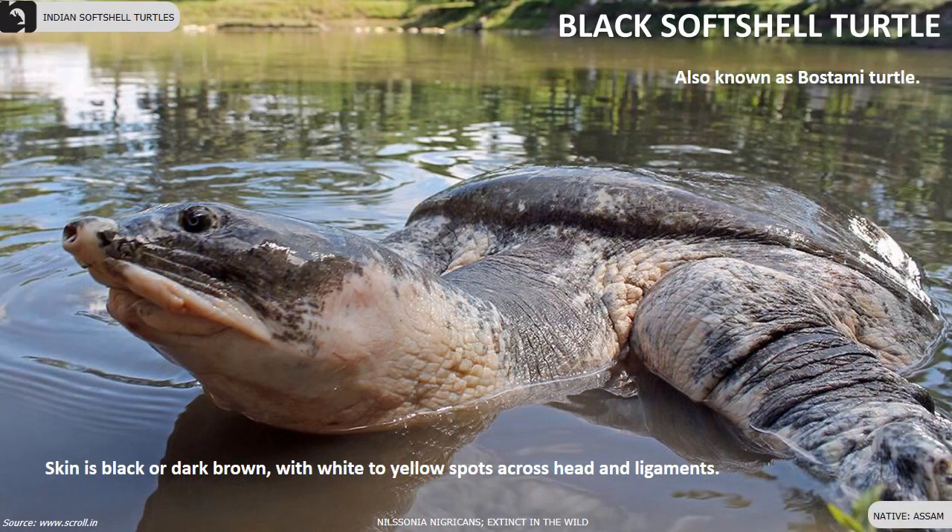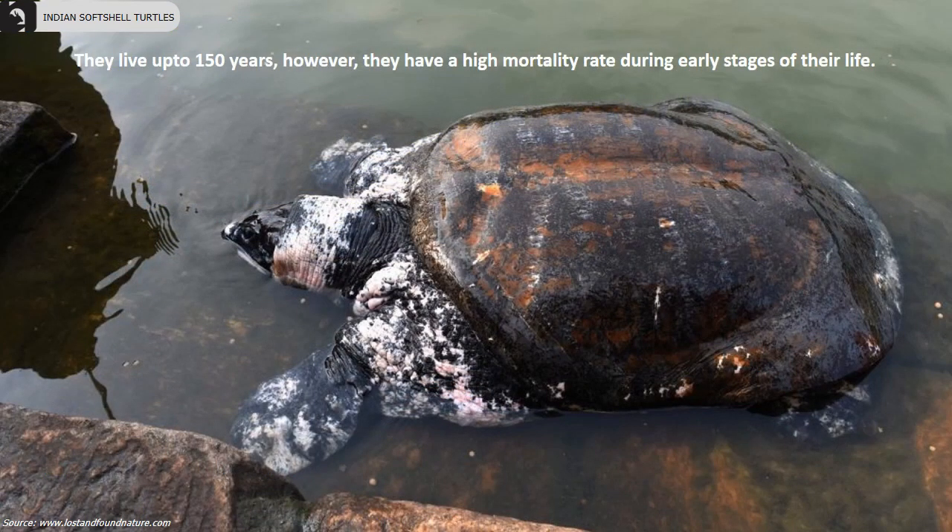The black softshell turtle is extinct in the wild. They are also known as the bostami turtle, found in the temple ponds of Assam. Their skin is black or dark brown with white to yellow spots across the head and limbs. They can live up to 150 years.